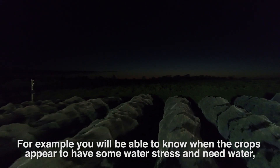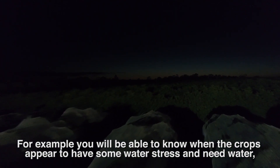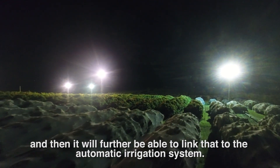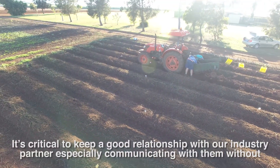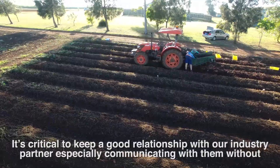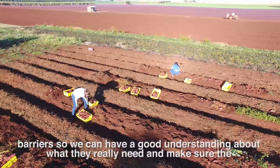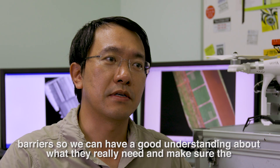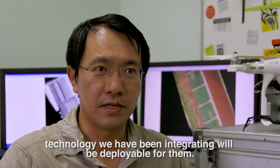For example, you will be able to know when crops appear to be having some water stress and need water, and it will then be able to link to the automatic irrigation system. It's critical to keep a good relationship with industry partners, especially communicating without barriers, so we can have a good understanding about what they really need and make sure the technology we have been integrating will be deployable for them.